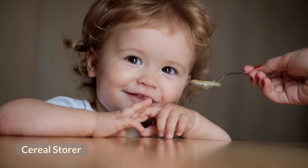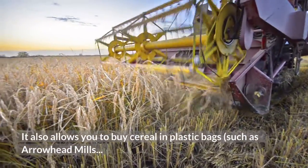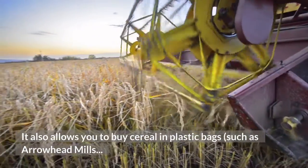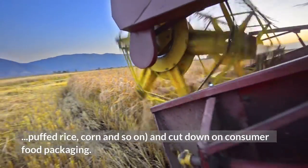The food will also slip out better. Cereal store — this will help keep cereal fresh. It also allows you to buy cereal in plastic bags, such as Arrowhead Mills puffed rice, corn and so on, and cut down on consumer food packaging.